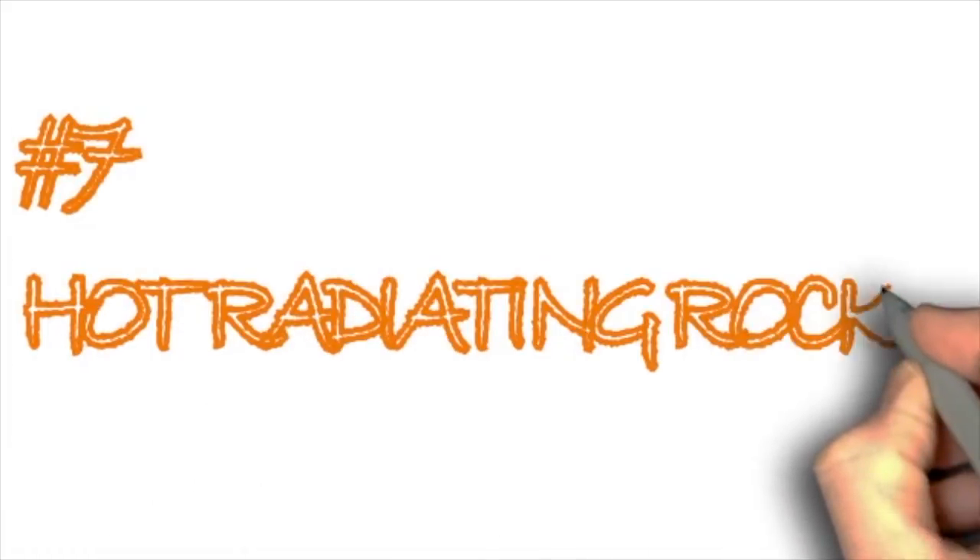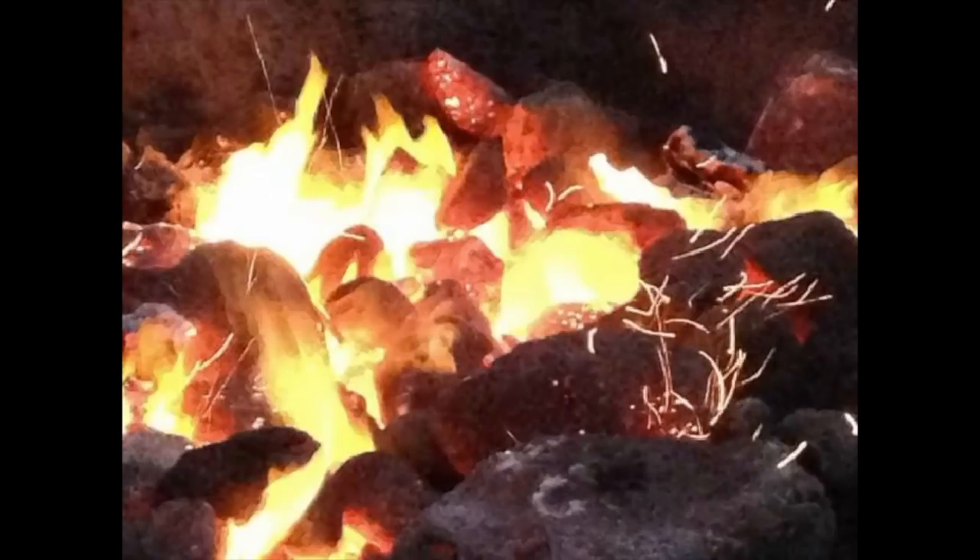Hot radiating rocks. Large rocks should be placed around your fire, not only for safety, but because they create a more significant amount of heat. The stones around your campfire will absorb the heat and can still keep you warm after the fire has run out.